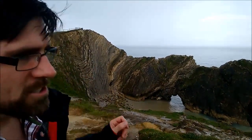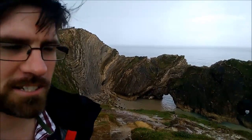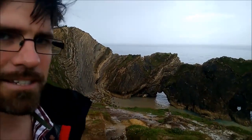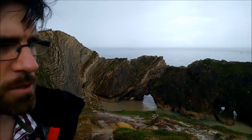So of course Lulworth Cove everybody knows about. Stair Hole is often described as the proto Lulworth Cove, so in maybe 10,000 years time this is where the next Lulworth Cove is going to form, but for now it's just this little inlet where the sea has come through the hard rocks on the seaward side and then started to erode the soft rocks behind.